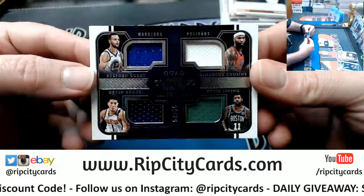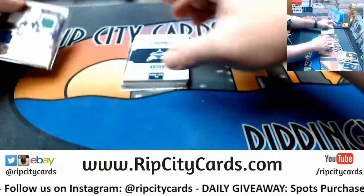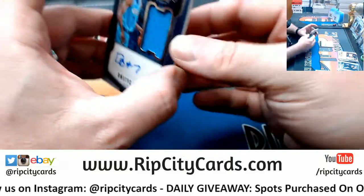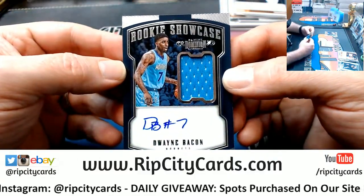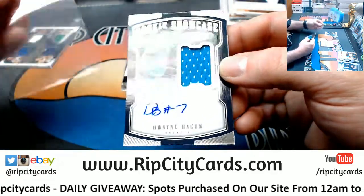Curry, Cousins, Booker, and Irving. A Dwayne Bacon for the Hornets, Rookie Showcase swatch autograph.